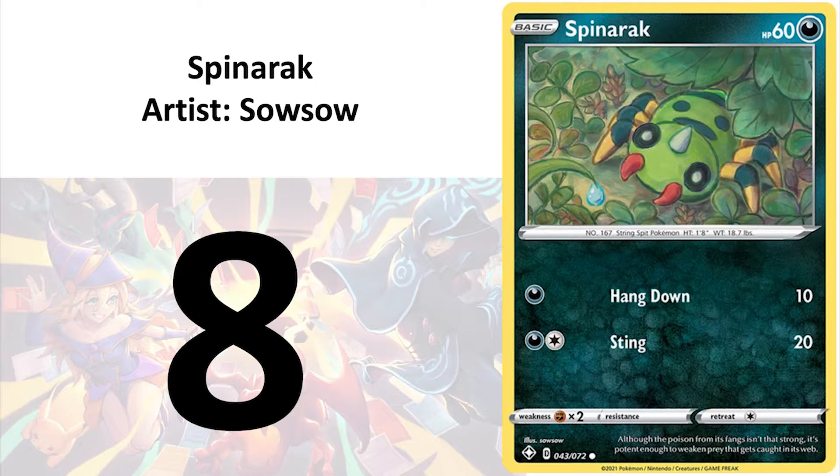And number 8 is Spinner Up by So So. There is no Komiya in Shining Fates, but So So is a great artist in his or her own right. I think this is the best.